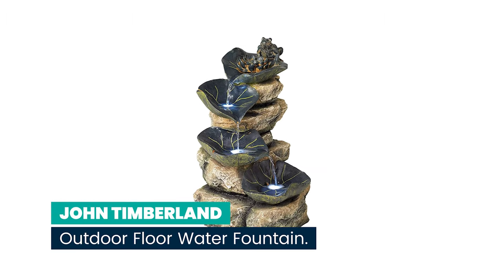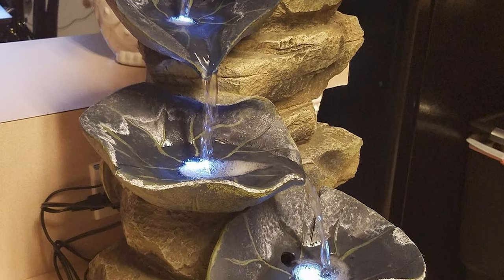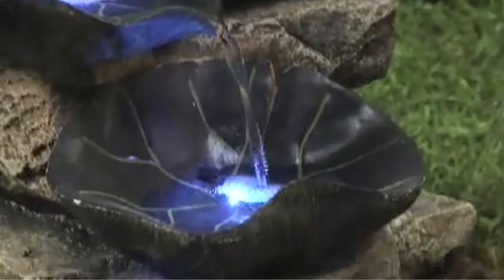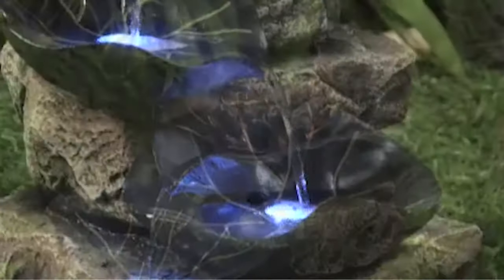Number 7: John Timberland Frog and Four Lily Pad Rustic Outdoor Floor Water Fountain. A perfect tabletop fountain for indoor and outdoor use. Four lily pads cascade down the gradual decline of faux stacked rocks, while a frog perches nobly at the top. This design comes with an LED light for nighttime use.